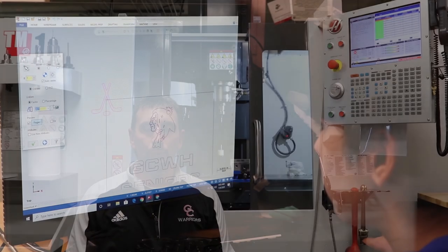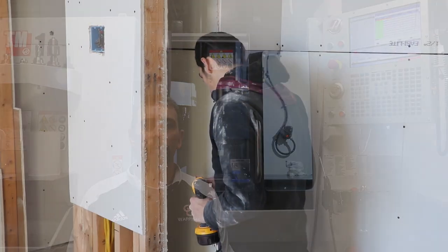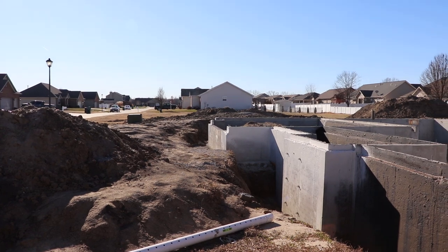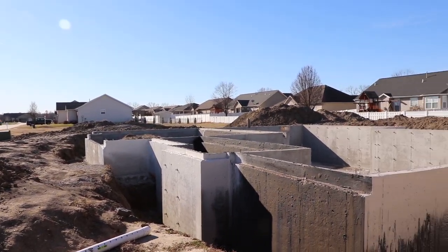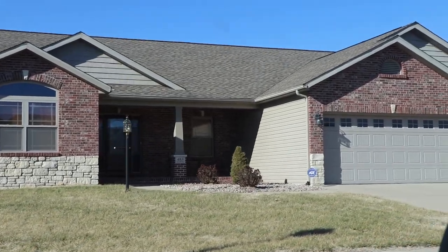One of the classes that we offer here at GCHS is Building Trades. This course offers basic knowledge and practical experience in various aspects of the construction trades. Students will learn blueprint reading, framing, interior finish work, roofing, concrete finishing, safe use of power equipment, and other construction skills, preparing them for a future career in the construction trade.